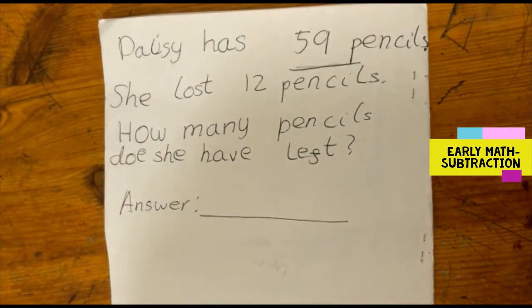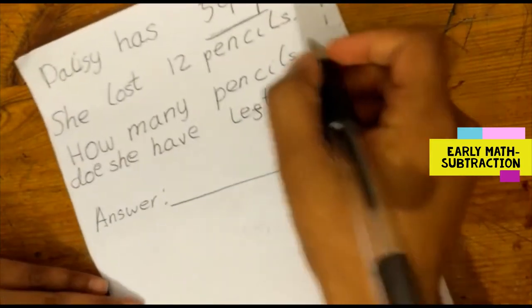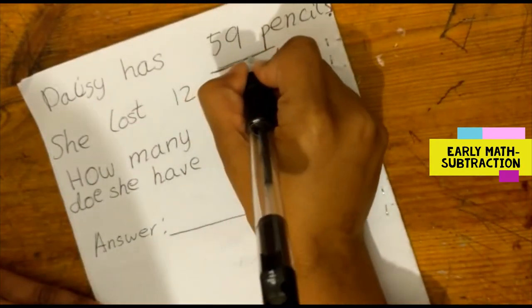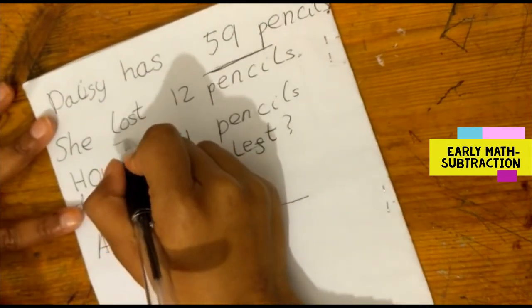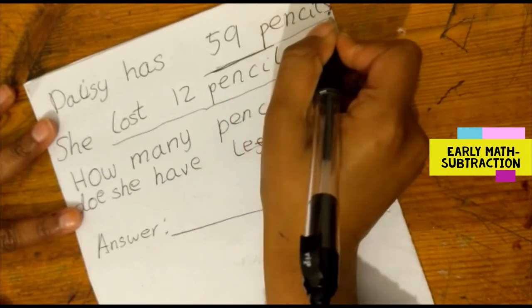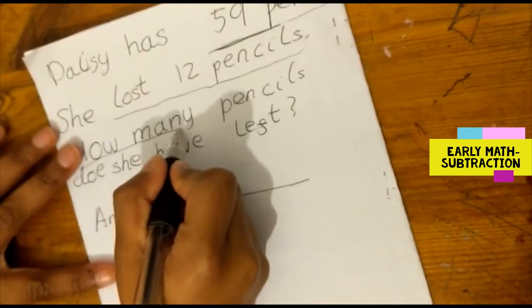First, we are going to underline the key information. 59 is the key information, so we'll underline that. Lost 12 pencils is important information. How many and left is also important information.